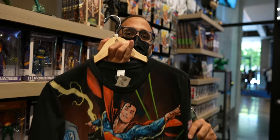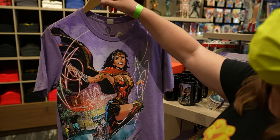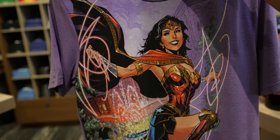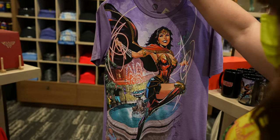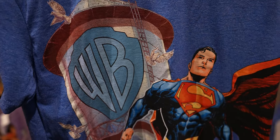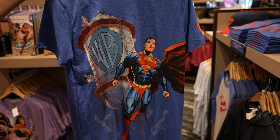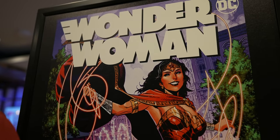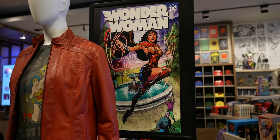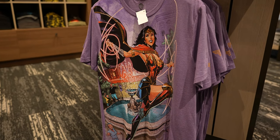Here's another exclusive — this Wonder Woman t-shirt in the same style. I love this one more. And here's Superman in front of the Warner Brothers water tower. Wonder Woman is actually in front of the Friends fountain! These are exclusive to Warner Brothers Studios Hollywood.